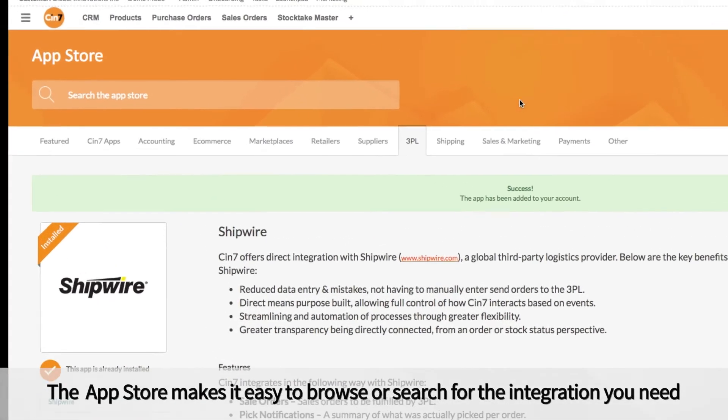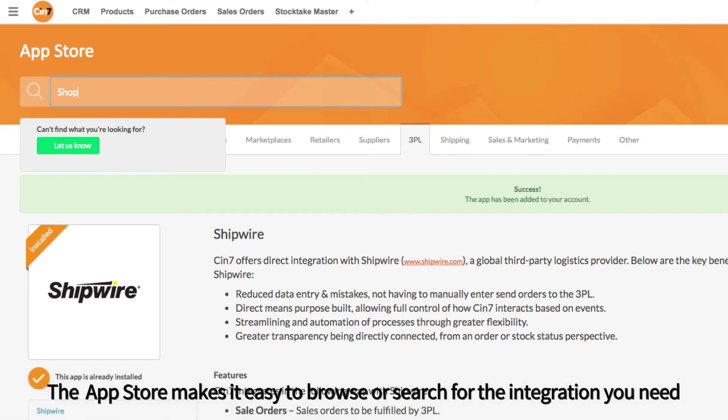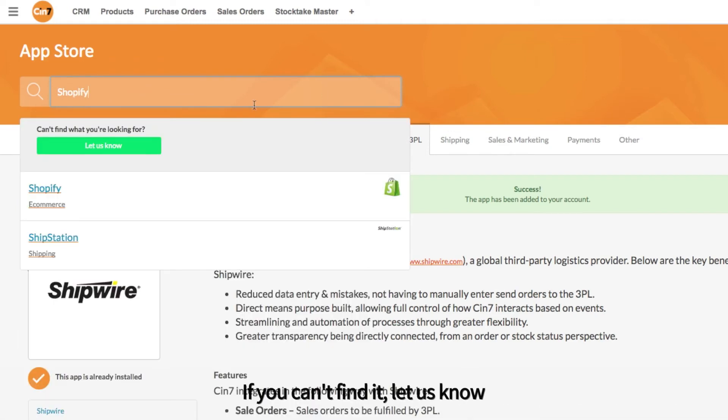The App Store makes it easy to browse or search for the integration you need. If you can't find it, let us know.